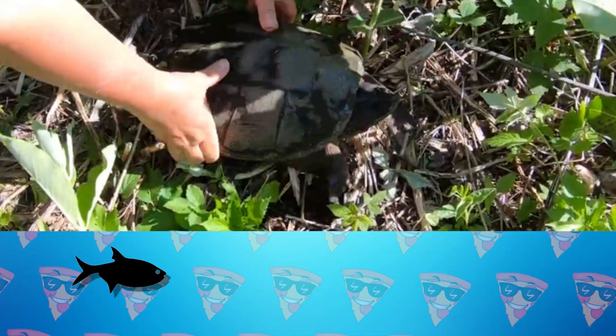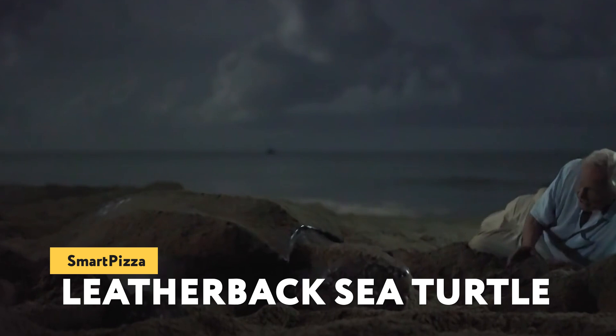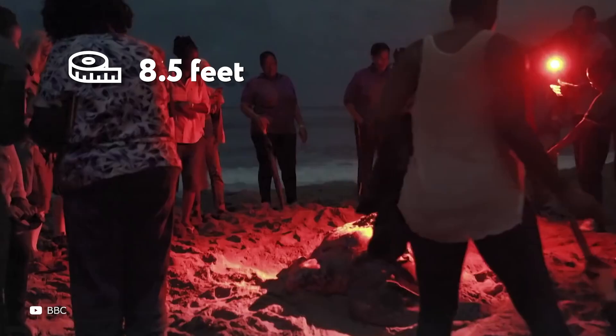The leatherback sea turtle, or lute turtle, is a unique creature of nature. It's one of the largest reptiles in the world and the largest turtle on the planet. The largest measured individual had a total body length of 2.6 meters, a four-flipper span of 2.5 meters, and a weight of 916 kg. That's just an incredible size for a turtle.